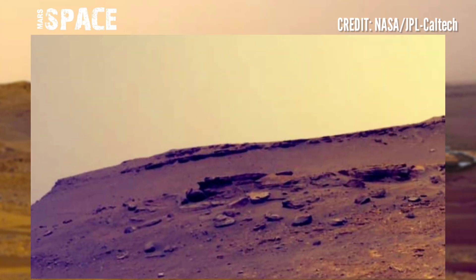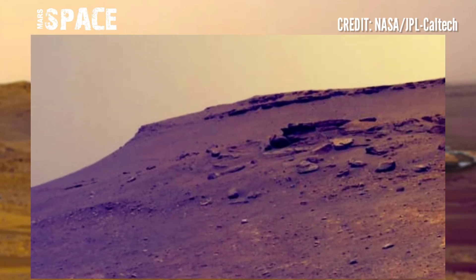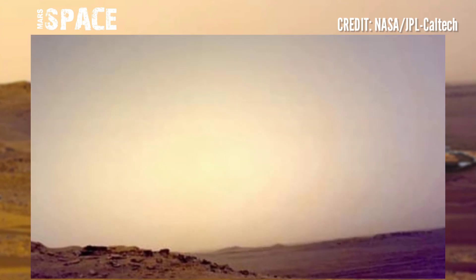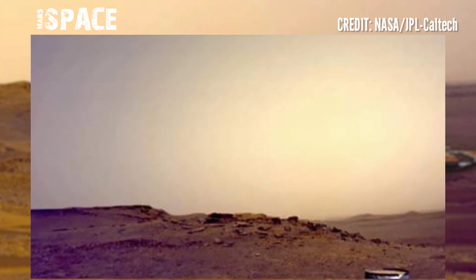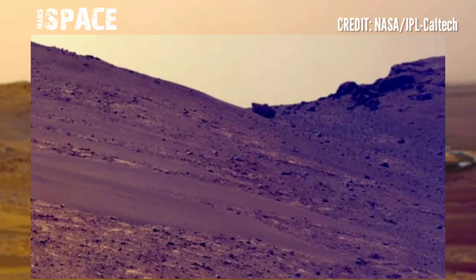NASA's Mars Perseverance rover used the left Mastcam-Z camera to capture this latest video of Mars. Mastcam-Z is a pair of cameras located high on the mast. Here is just a deserted area filled with rocks.